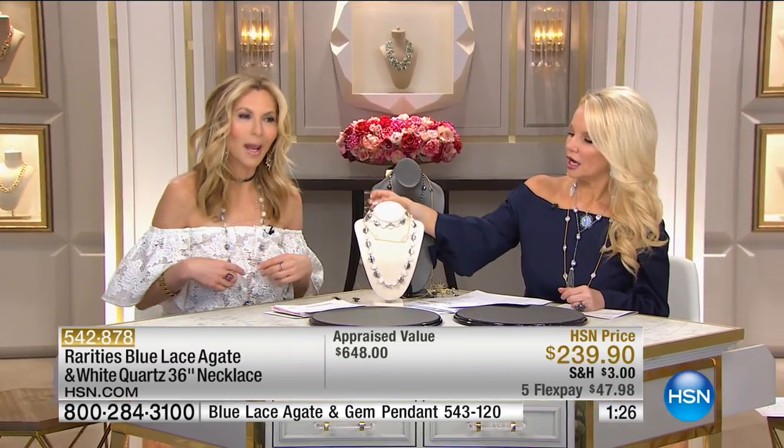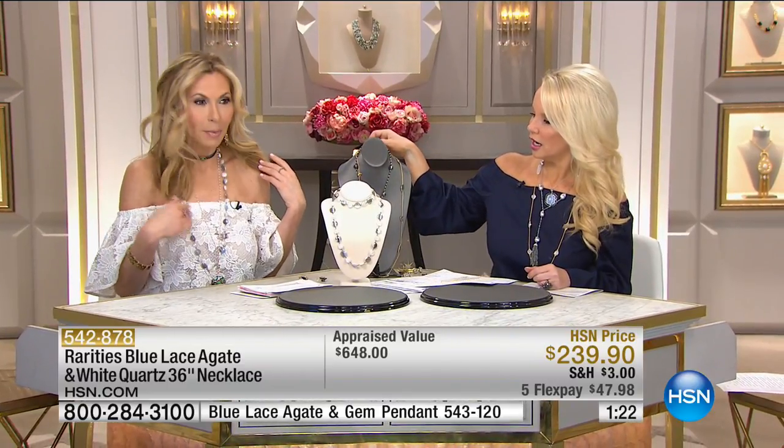Then I have this amazing endless summer blue lace agate and white quartz necklace, plus a choker. The beautiful thing about summer jewelry and summer style is that you can wear it all together, layer it, have fun with it. Even look at it with the labradorite — it's going to bring out everything. Oh my gosh, look at that.